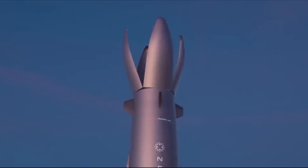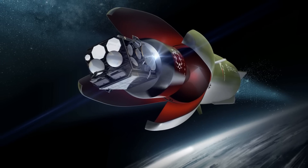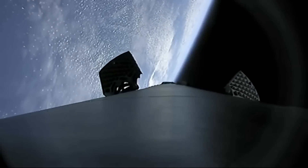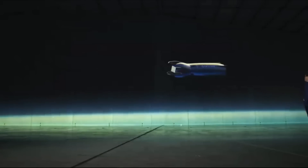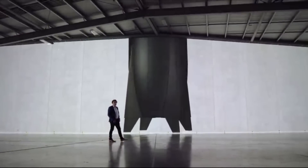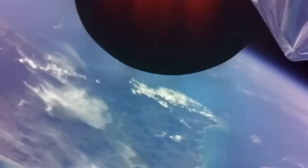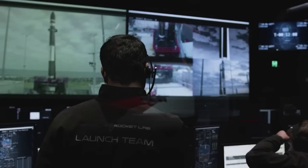What makes Neutron's design especially unique is the captive Hungry Hippo fairing layout. This innovative design will see the fairing form part of the first stage structure and remain fixed to the stage. Rather than separating from the stage and falling away to the ocean like traditional fairings, Neutron's Hungry Hippo fairing jaws will open wide to release the second stage and payload, before closing again ready to return to Earth with the first stage. This advanced design can speed up launch frequency, eliminate the high cost and low reliability method of capturing fairings at sea, and enables the second stage to be lightweight and nimble.